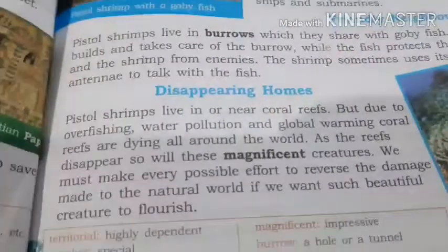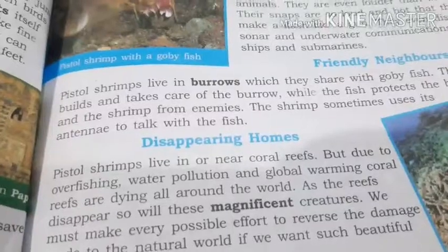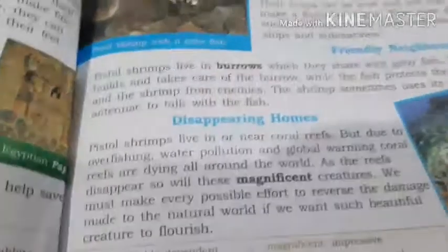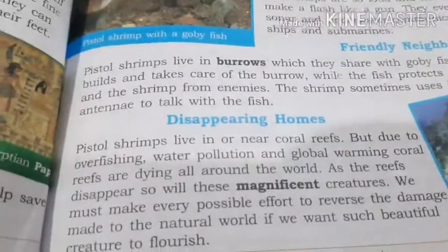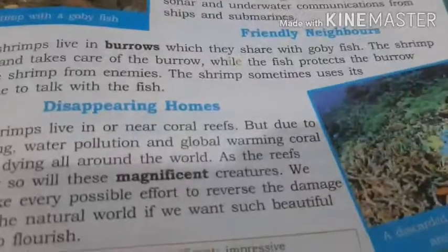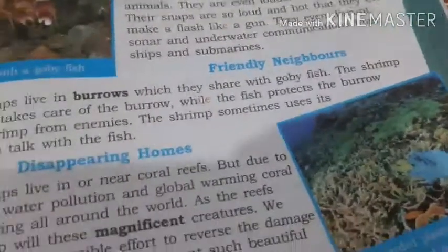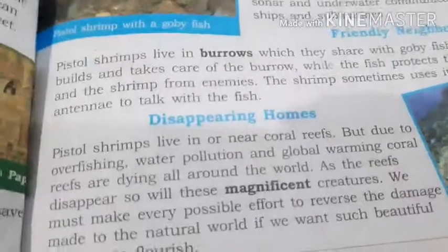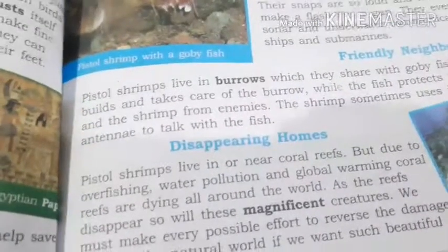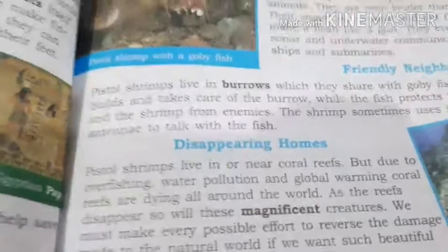Water pollution comes from many sources — factories release waste into water, and even the man-made garbage that we throw into water bodies damages the water. The water becomes polluted. Can you see this coral reef? Can you see the blue plastic bag inside it? Small items like that, which we unknowingly throw into seas, rivers, and lakes, sink down to the level of these animals and create a very bad disturbance in their home.